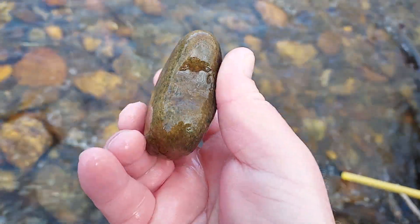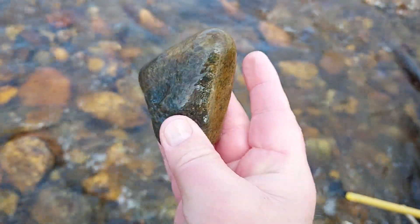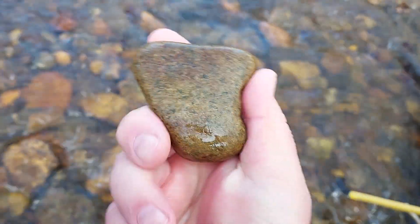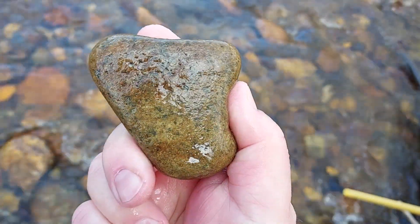A little blue granite piece there — a little small grinder. Could have been a child that used that.